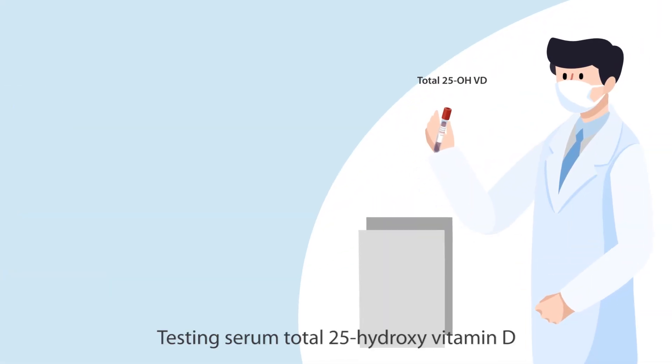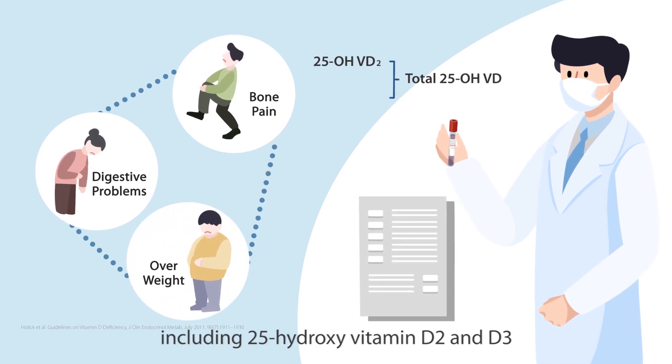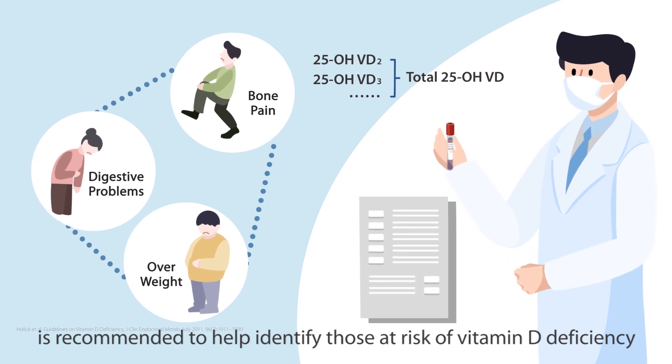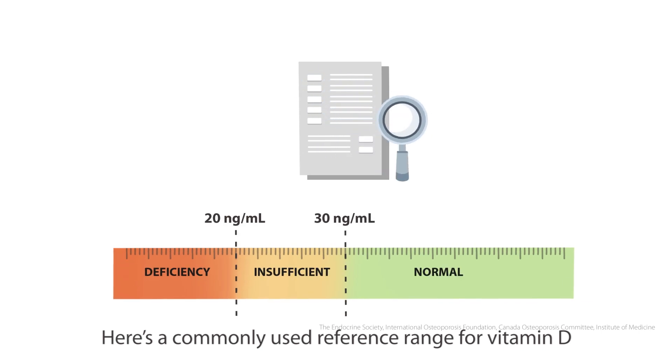How can we detect vitamin D deficiency? Testing serum total 25-hydroxyvitamin D, including 25-hydroxyvitamin D2 and D3, is recommended to help identify those at risk. Here is a commonly used reference range for vitamin D.